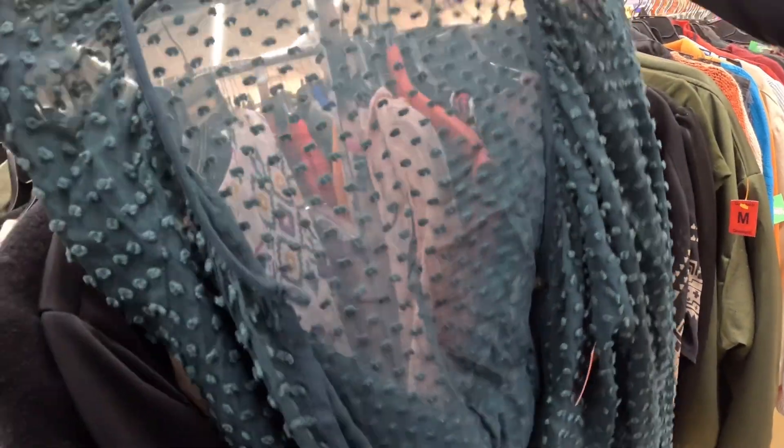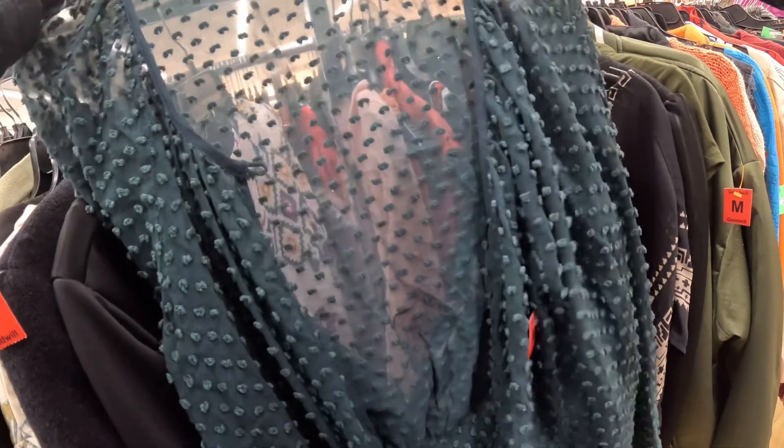I would love to pick up this Free People shirt, but not for $15.